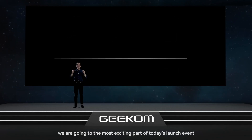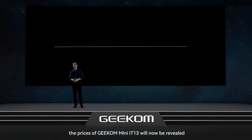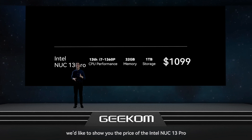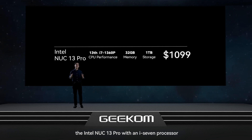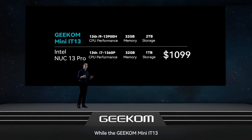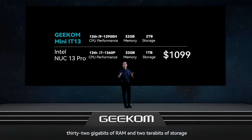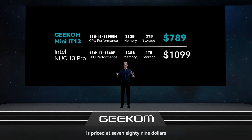Now we're going to the most exciting part of today's launch event — the prices of the Geekom Mini IT13 will now be revealed. For context, the Intel NUC 13 Pro with an i7 processor, 32 gigabytes of RAM and 1 terabyte of storage is priced at $789, while the variant with an Intel Core i7 and more storage retails for $1,099. The Geekom Mini IT13 with a faster Intel Core i9-13900H processor, 32 gigabytes of RAM and 2 terabytes of storage is also priced at $789.